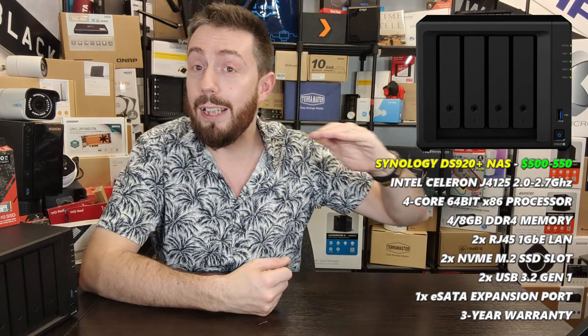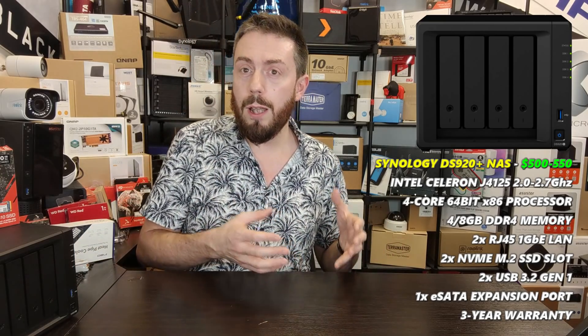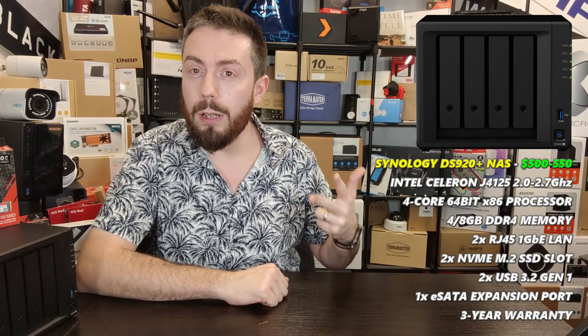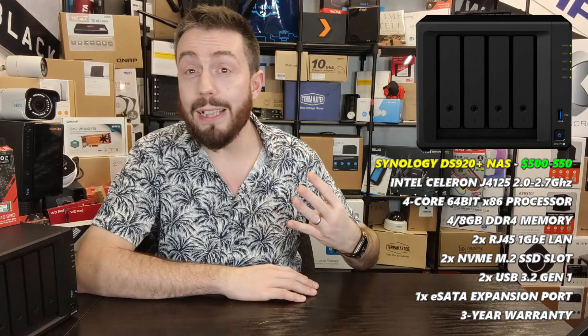My first recommendation — the best entry-point Plex Media Server NAS — is the Synology DS920+. It's been my recommendation for about 18 months, arriving at around $500–$550, generally available on offer worldwide. It's a great mix for home users, supporting transcoding — reshaping files on the fly for non-supported devices — and is incredibly user-friendly.